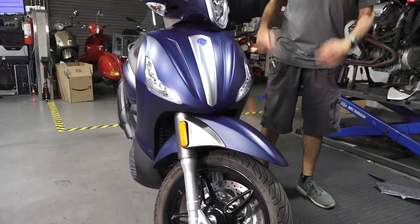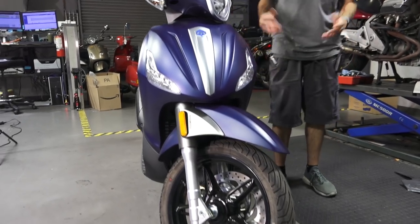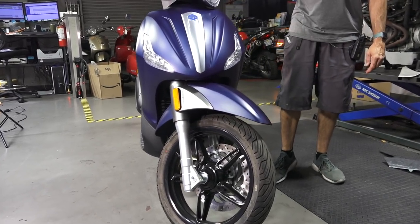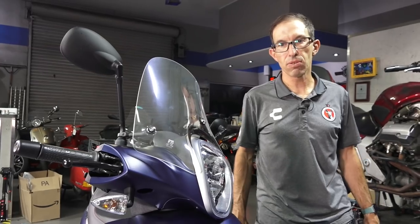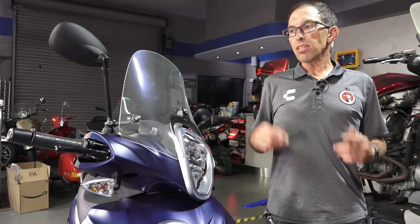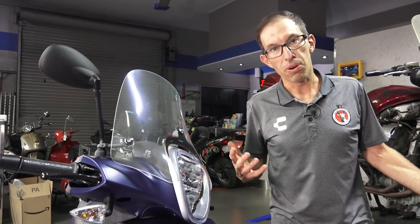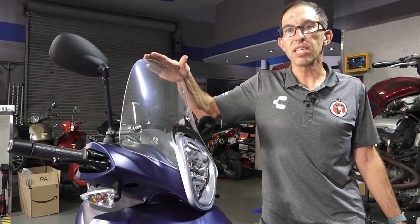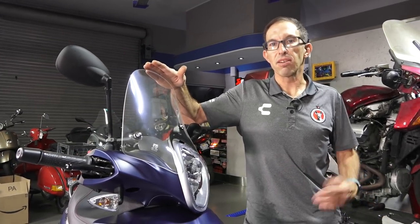This is a new 2020 BV 350 in the United States in this new flat blue color. Last year they had a flat green, which was a popular, cool-looking color as well. Starting in 2015, they included ABS and traction control with this scooter — the first two year models, 2013 and 2014, did not have traction control and had a couple of teething problems I'll discuss further in the video.